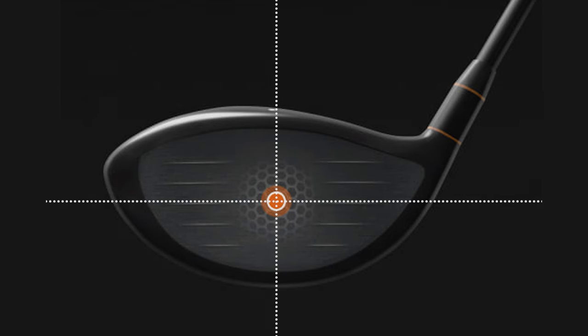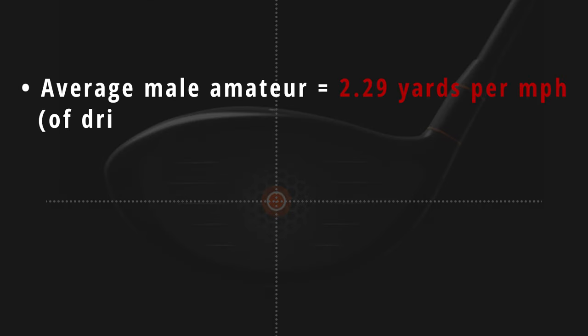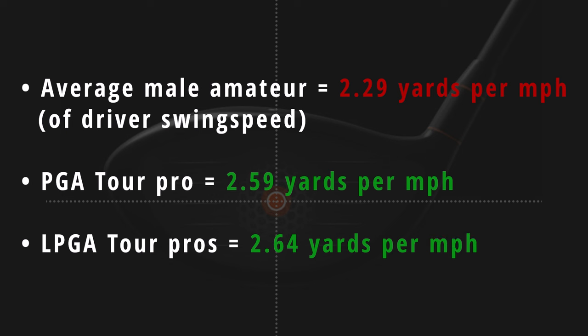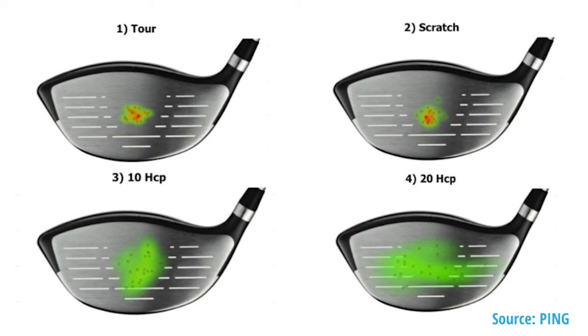That is principally why average male golfers drive the ball only approximately 2.29 yards per mile an hour of driver swing speed, compared to the 2.59 yards per mile an hour PGA Tour pros achieve on average, and the 2.64 yards per mile an hour the top women players on the LPGA Tour get. Because the best pros in the world strike the ball far more consistently near the sweet spot of the driver, and so don't waste nearly as much of the club head speed they generate as amateur golfers do.